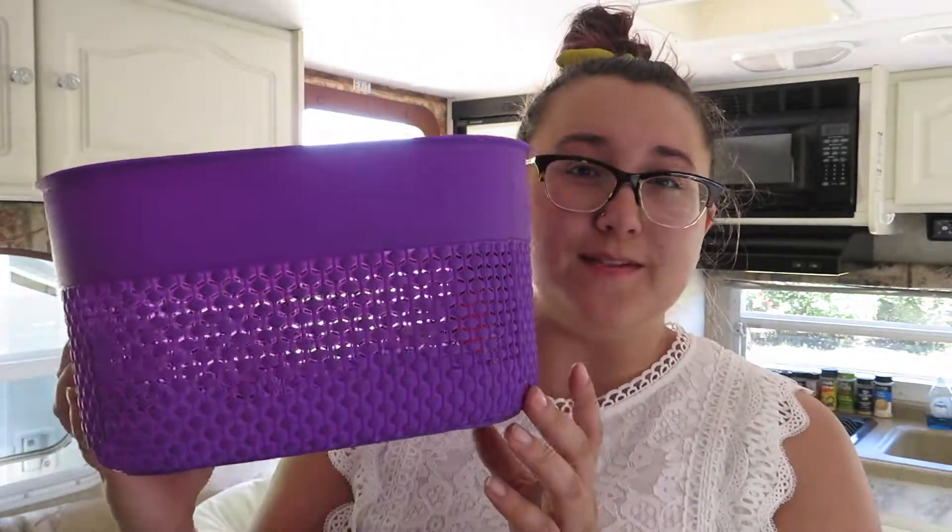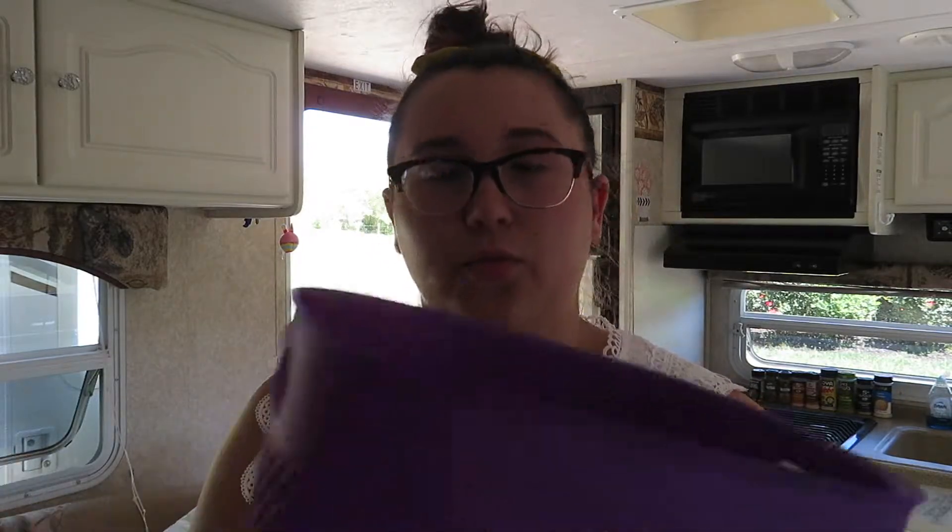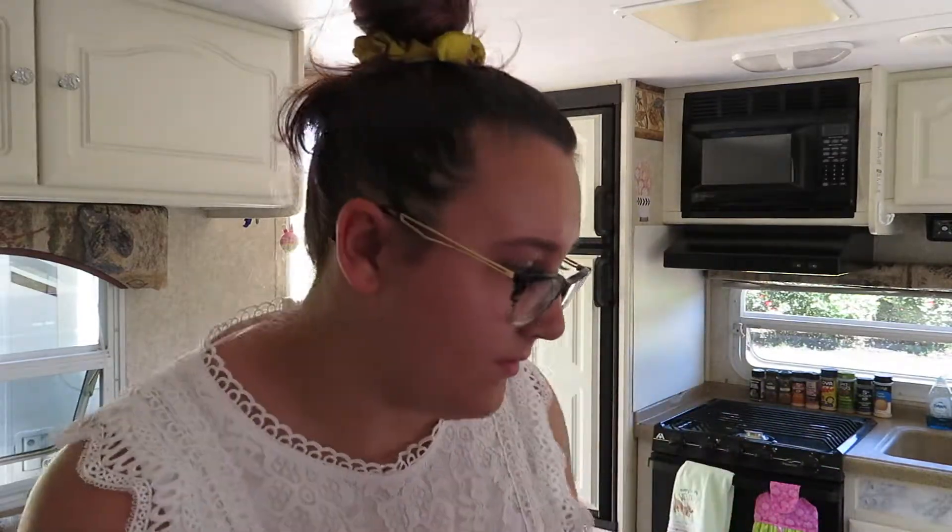The last thing I got at Ollie's is for Wasabi. I'm going to use it for all of his treats and food and put it under the little door. This one was $3.99, which is not bad — baskets tend to be kind of expensive. So that's what I got at Ollie's.